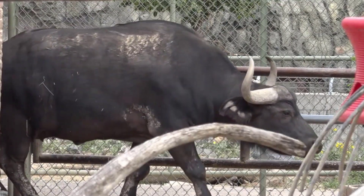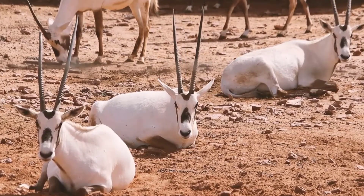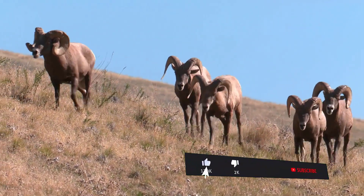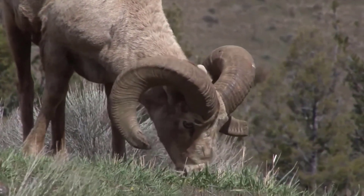Mammals are a diverse group of animals filled with intriguing creatures that can mystify and intrigue all those who see them. Mammals with horns, for example, are one such group of animals that use their unique feature for territorial displays, defense, and even attracting mates. Keep reading to learn more about which mammals have horns and how they use them.